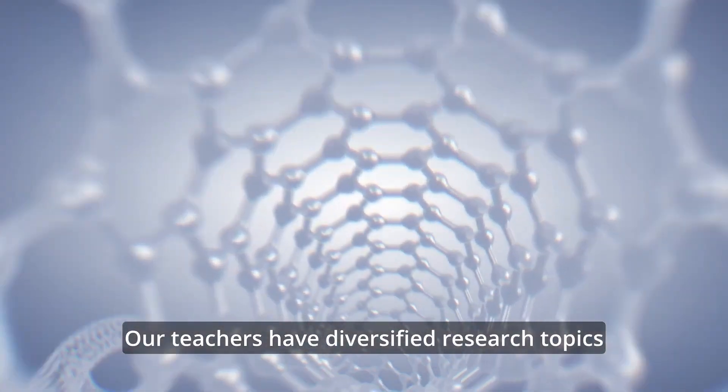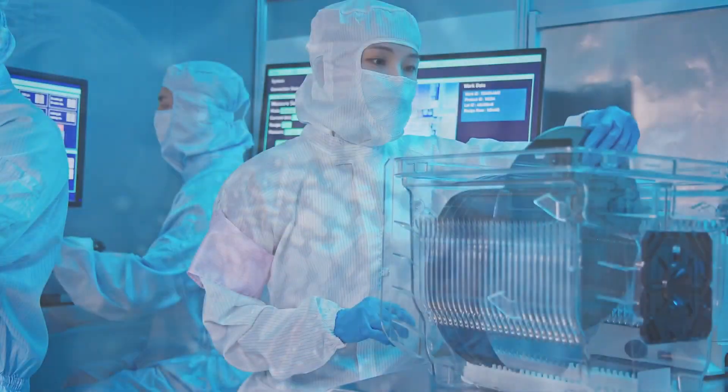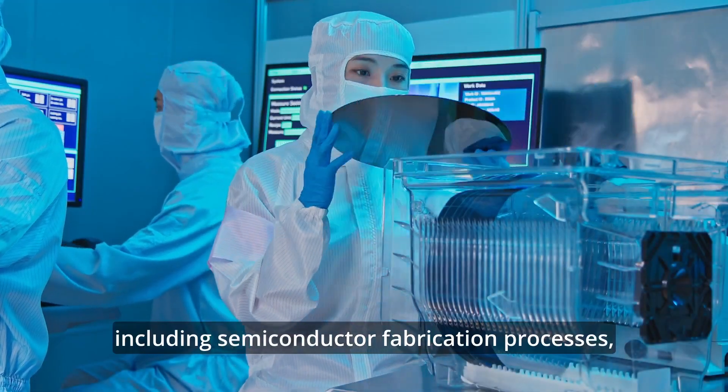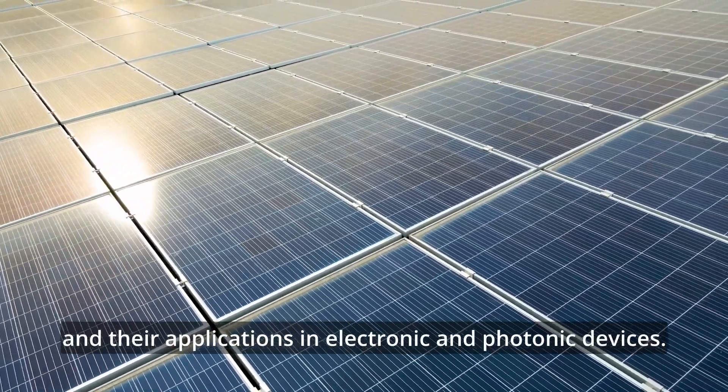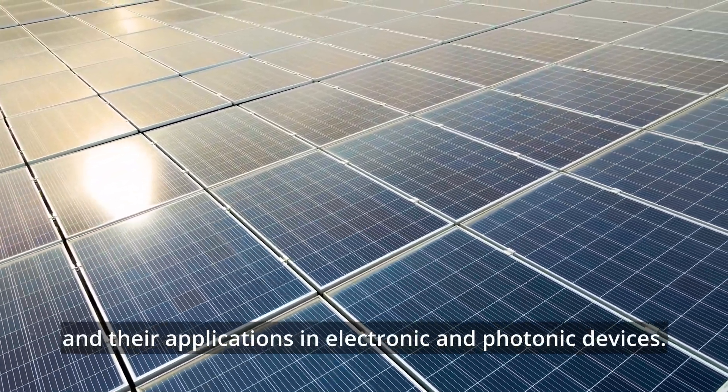Our teachers have diversified research topics, including semiconductor fabrication process, organic and nanomaterials, and their application in electronic and photonic devices.